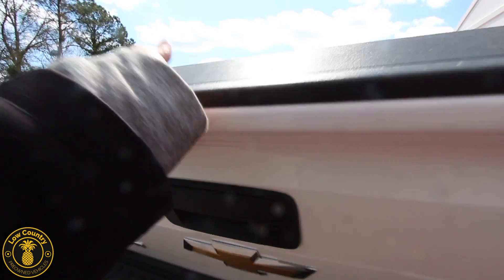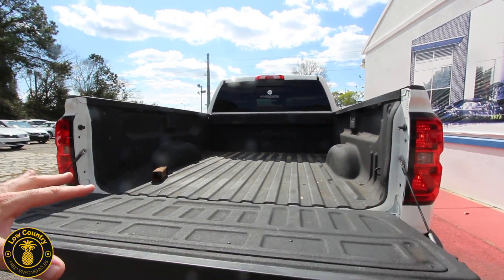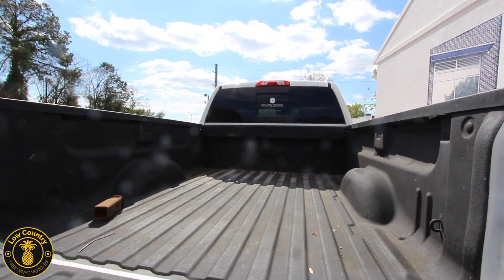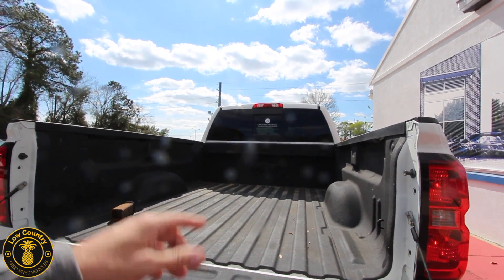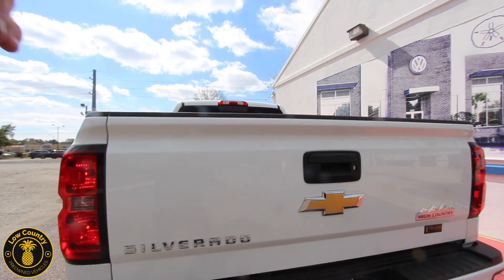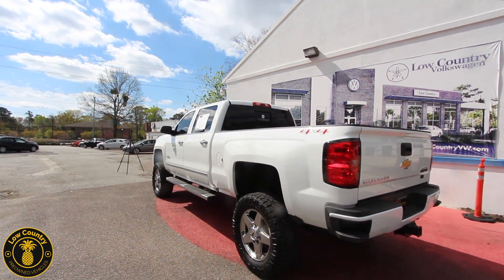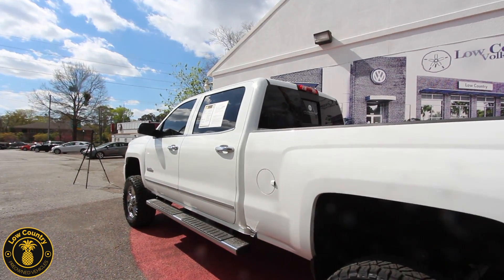There's your backup camera right there. The tailgate drops down nice and smooth. You've got a spray-in bed liner in the back — a nice upgrade — and the rear window opens and closes so you can throw that chocolate lab a bone. You'd never think we'd have trucks like this in Mount Pleasant, but at Lowcountry Pre-Owned, any given day of the week you'll find one of the top pre-owned dealerships around.